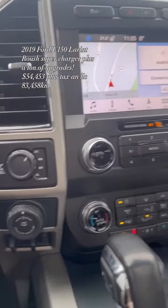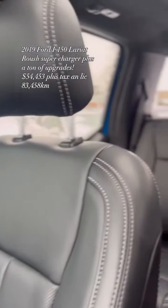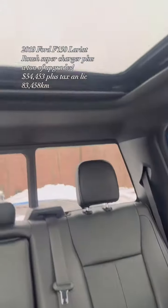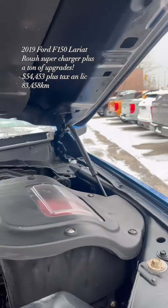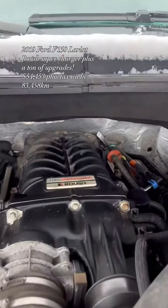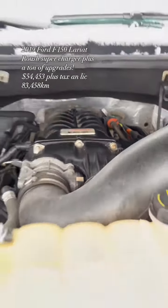It also features pro trailer backup assist with a trailer brake controller, built-in navigation, and much more. For more information, please give me a call or text at 613-805-8959. Be sure to share and subscribe for more great deals like this, and send me a buyer referral for a $200 reward.